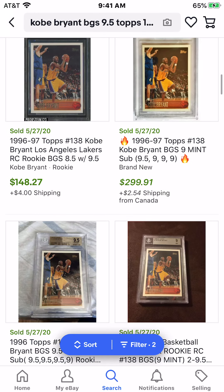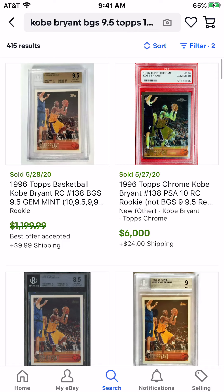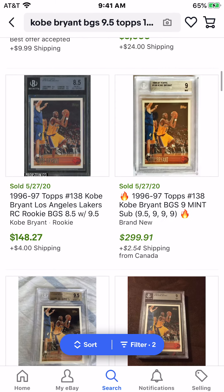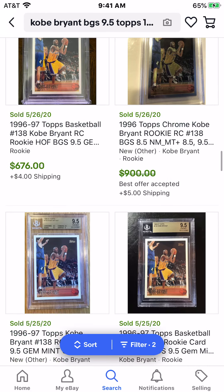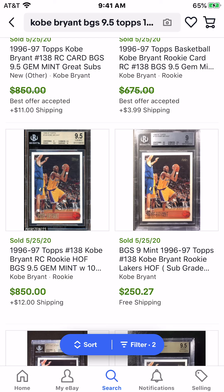I was telling you guys to buy these Kobe BGS 9.5s when they were around $250 to $300. Right now they're up to around $550 — that was my biggest investment of the past month. And then also these Kevin Durant cards, which have absolutely skyrocketed as well from around $200 to $500. So if you guys are interested in making some money with me and my members, go ahead and DM me on Instagram at SportsCardInvest. It is $6.99 for the month or $40 for the year, but if you are from YouTube and mention it, I'm running a discount of $5 for the month or $35 for the year.